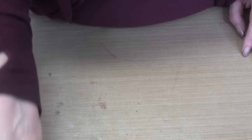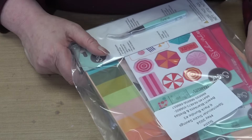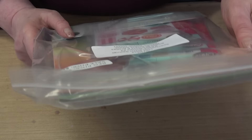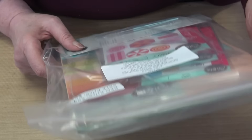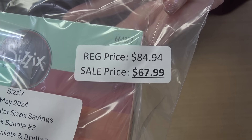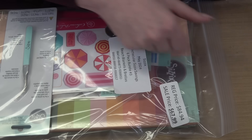Moving on to bundle number three, Beach Blankets Umbrellas. Retail price is $84.94 and your price is $67.99. There's paper in this one too.